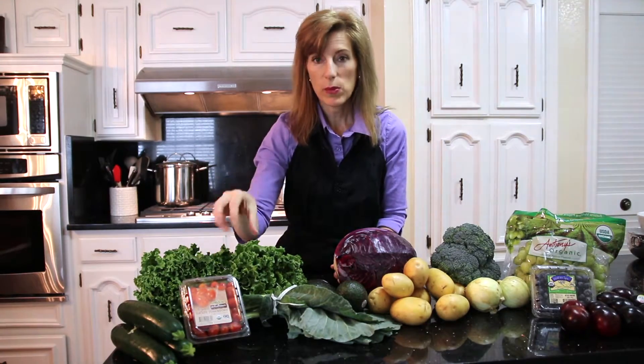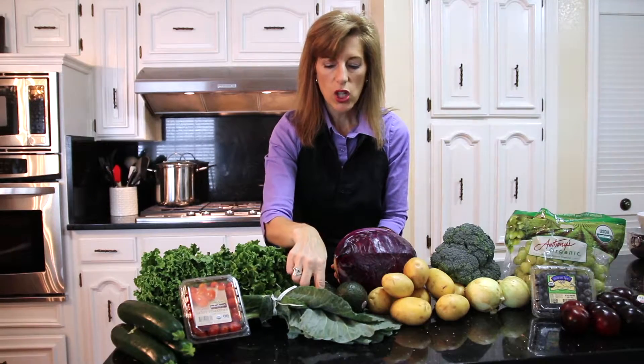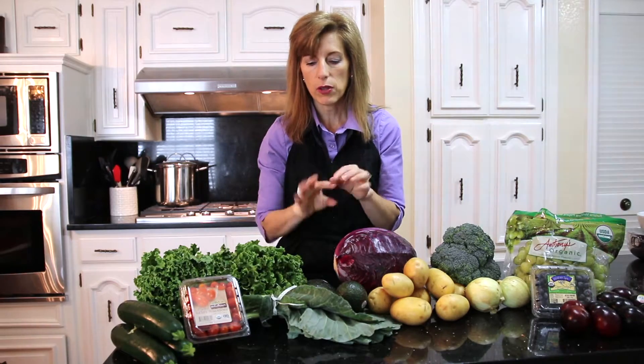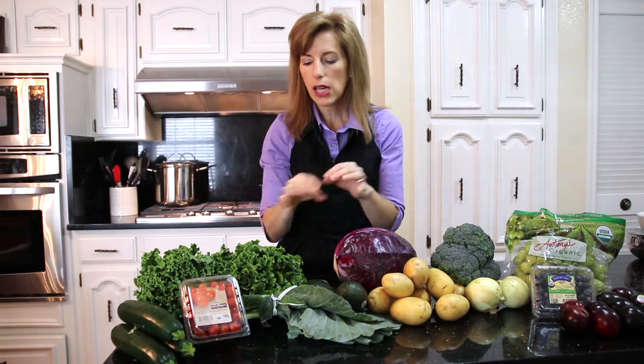Cherry tomatoes would go with our salad, or sometimes we just eat those. This is your chard — not a big favorite of mine, but it's dark green, very good for you. Just cut it real thin into ribbons or put it in with your salad — you won't even know it's there, but you're getting it.